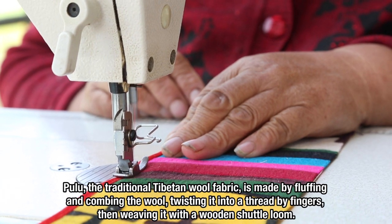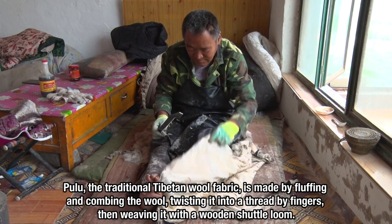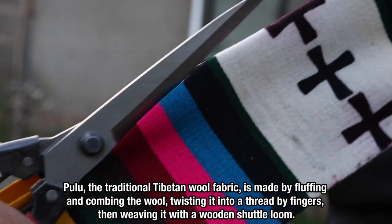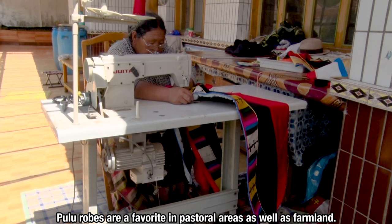Pulu, the traditional Tibetan wool fabric, is made by fluffing and combing the wool, twisting it into a thread by fingers, then weaving it with a wooden shuttle loom. Pulu robes are favored in pastoral areas as well as farmland.